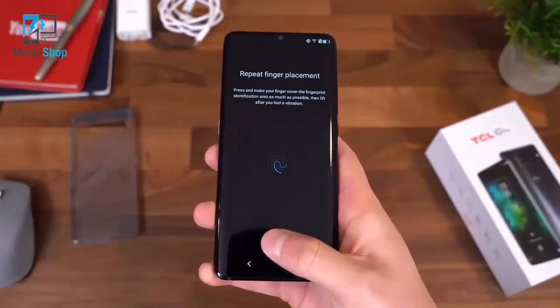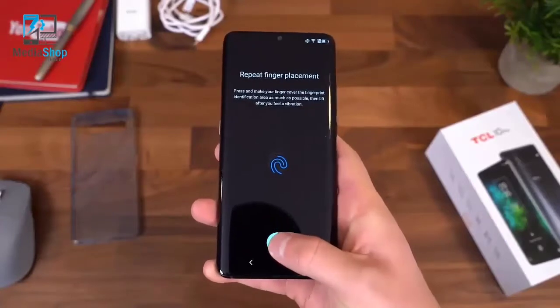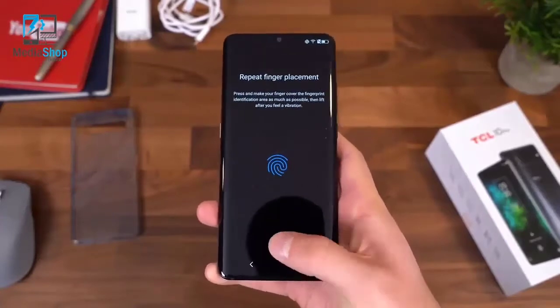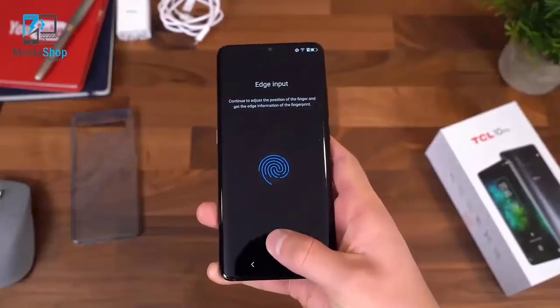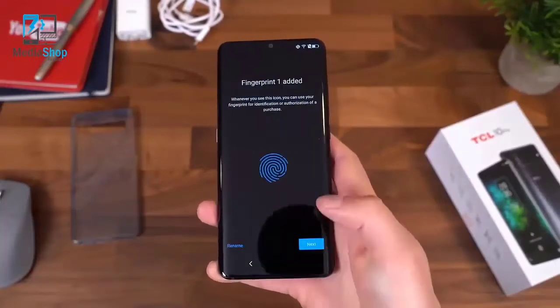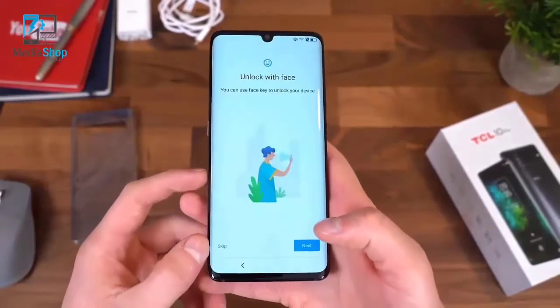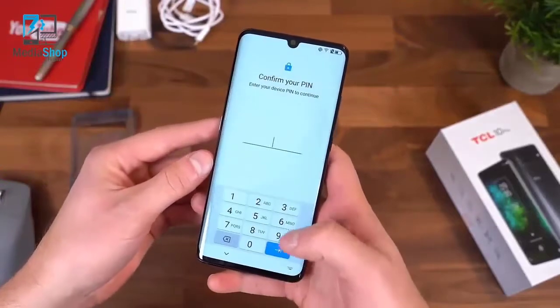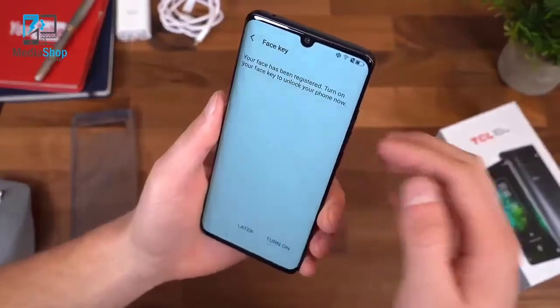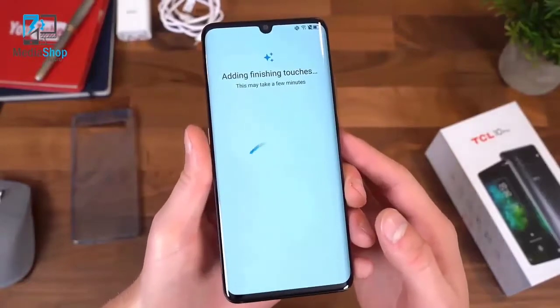Just set our finger on where that fingerprint sensor is and lift it on up. Fingerprint added — we can rename it if we'd like. You can also unlock with your face, so let's go ahead and do that. Your face has been registered. We are ready to go, so we'll test both of those out.